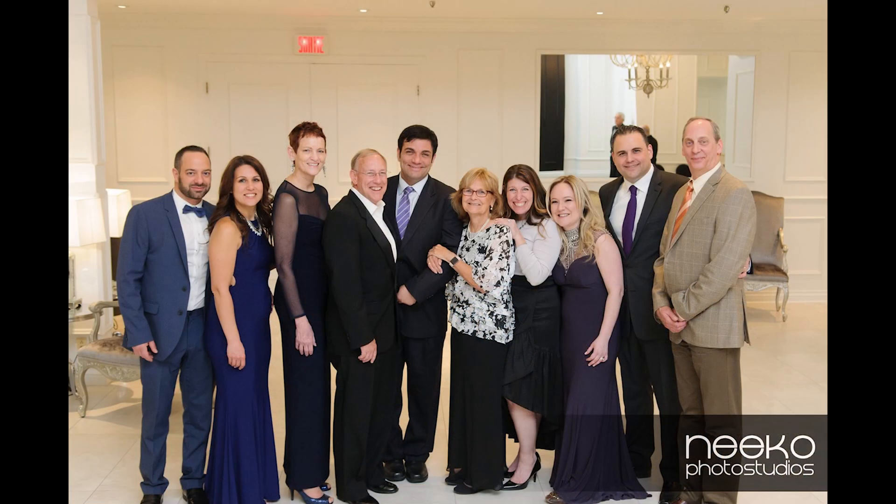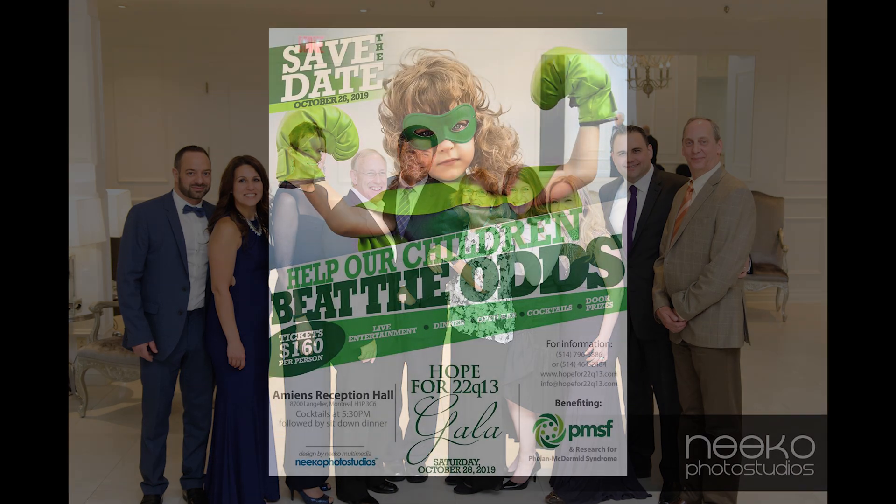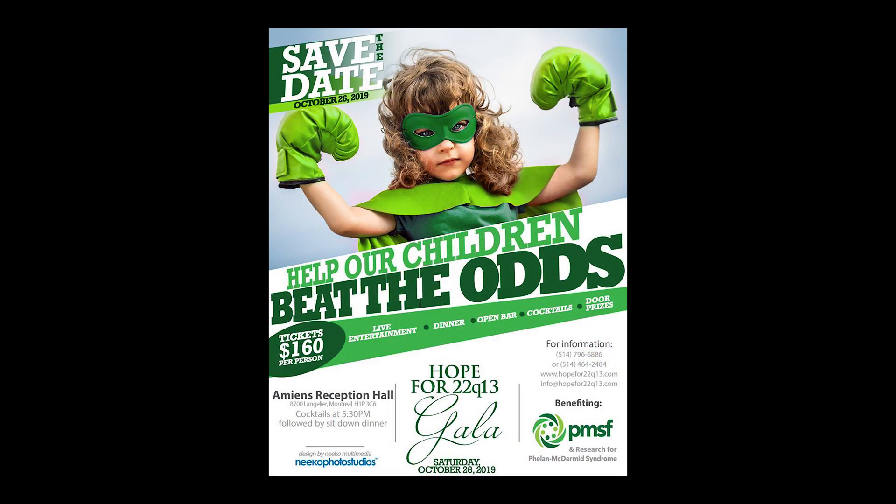We saw how much the foundation was doing and how everybody was involved to try and find a cure, putting all these researchers together. So we decided to give back and start the Hope for 22Q13 Gala. We had our first edition in 2017 and raised $44,000. We're having the same event this year on October 26th, and we're hoping to double that amount.